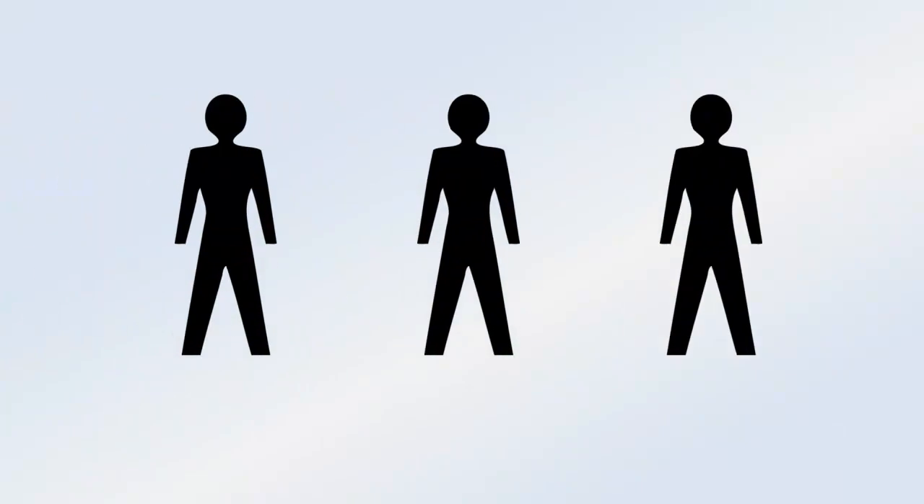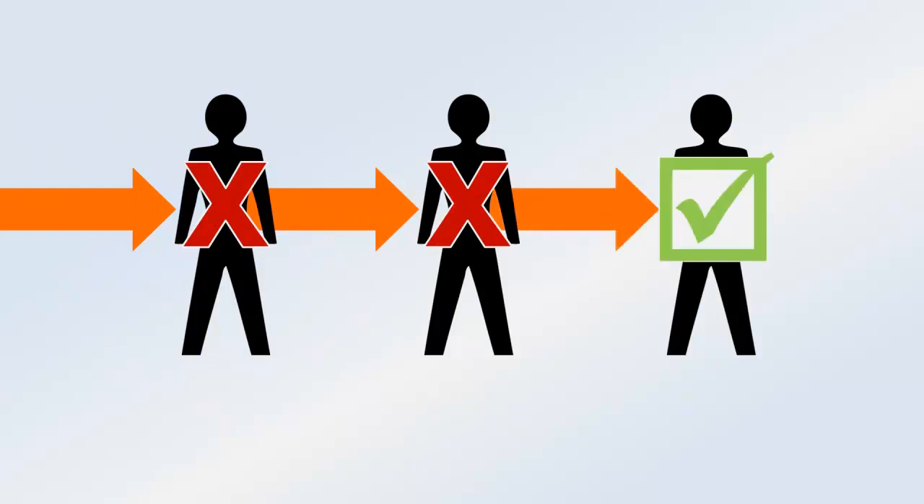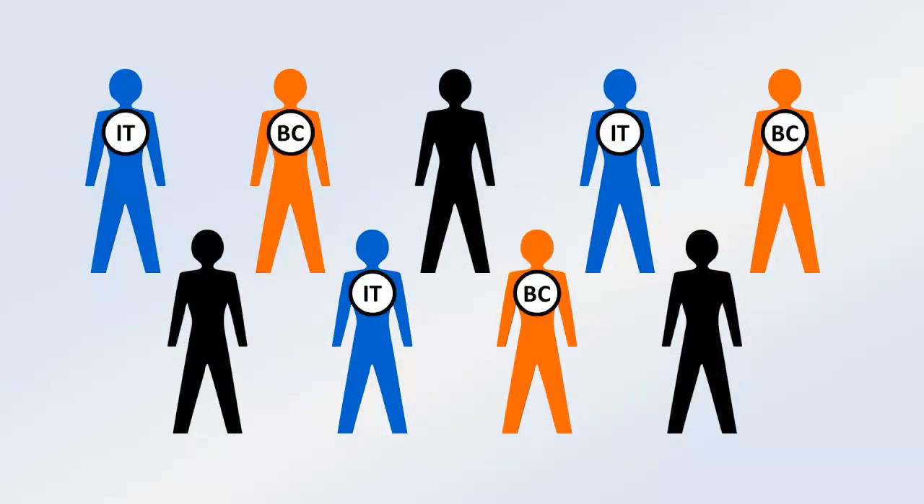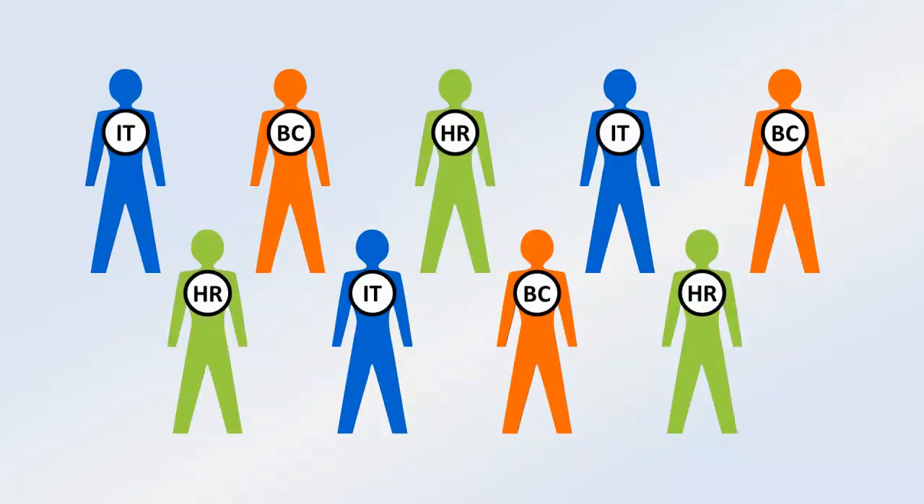The Notification Center uses intelligent automation to ensure that the right people are reached with the right message. The system escalates alerts between devices, contacts alternates in a chain of command, selects dynamic teams based on roles or responsibilities, and more.